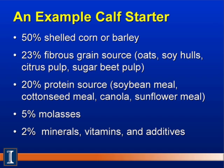Here is a simple example of a calf starter. Ingredients will change based on what's available locally. Generally, around 50% shelled corn or barley — this could also be wheat, rice, or sorghum depending on availability. Then 22% to 24% of a fibrous grain source to bring fiber that helps develop the rumen: oats, soy hulls, citrus pulp, or beet pulp. These fibrous feeds are usually more economical than corn.